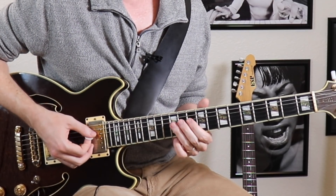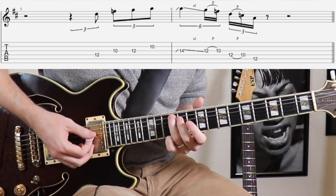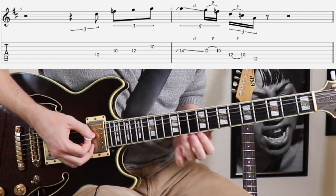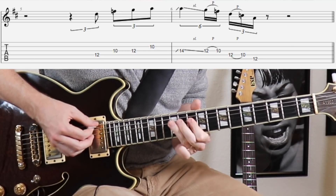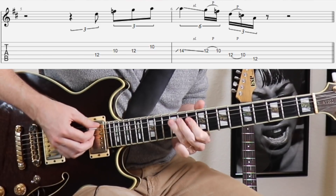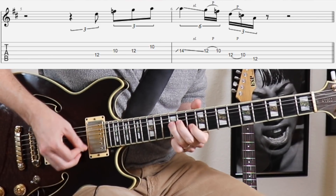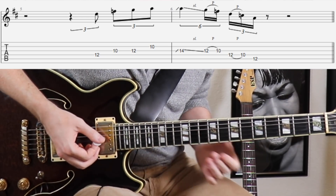Now let's go one further — after that pull-off, hit the A note there at the 12th fret, the next lower note in the D pentatonic scale. At full speed that would sound more like this.